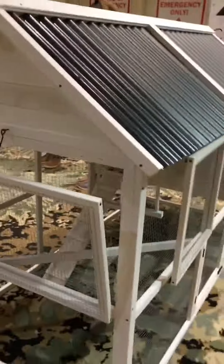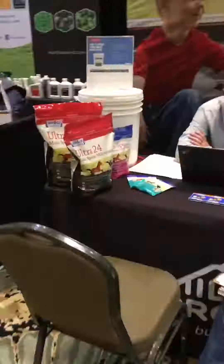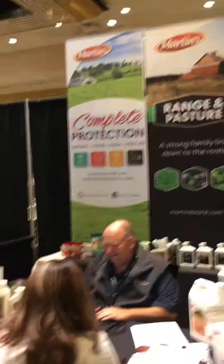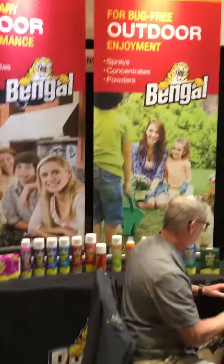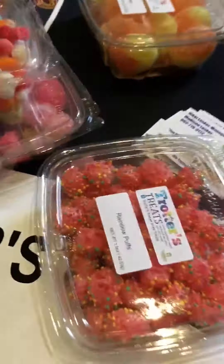We don't carry that much horse stuff, but they did have a lot of things that we do carry. They had a freeze-dried candy booth, so maybe we should start selling that at the store. I finally got to try some — I don't know, what do you think?